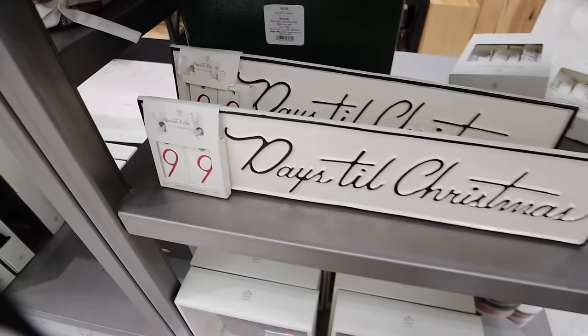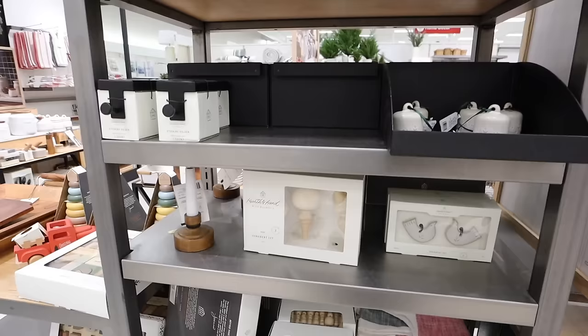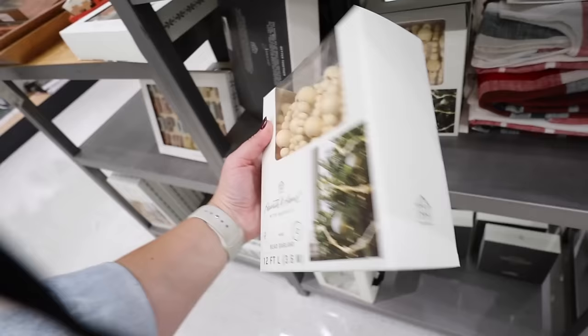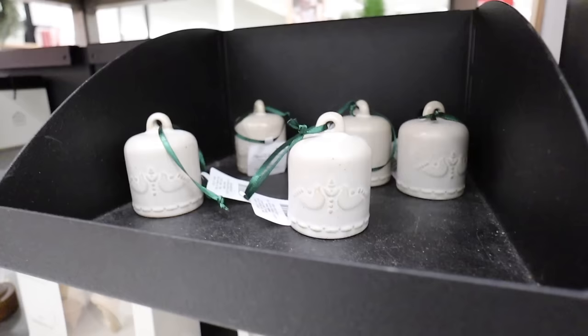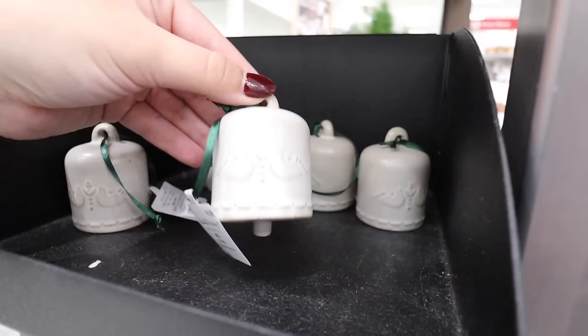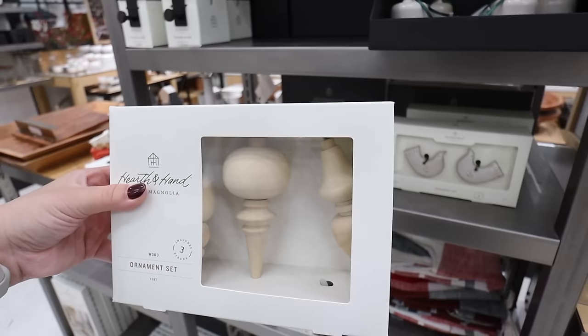Here is the Days Till Christmas countdown calendar — it comes with little metal plates you can change out. It has black writing this year; last year it had green on the days and the border. It's an oldie but a goodie they bring back every year with a few changes. They also have a beaded garland that is 12 feet — it has varying size beads and is beautiful to string on a tree. For individual ornaments, there's a ceramic bell with two turtle doves for $4.99, and an ornament set with two ceramic birds for $9.99.